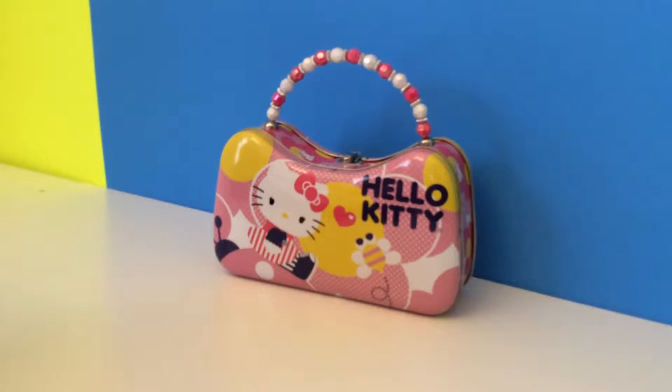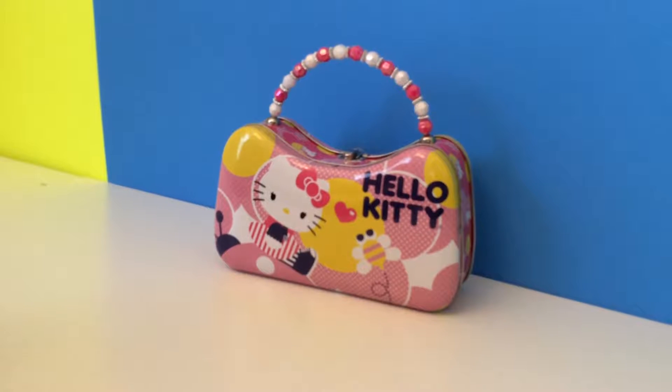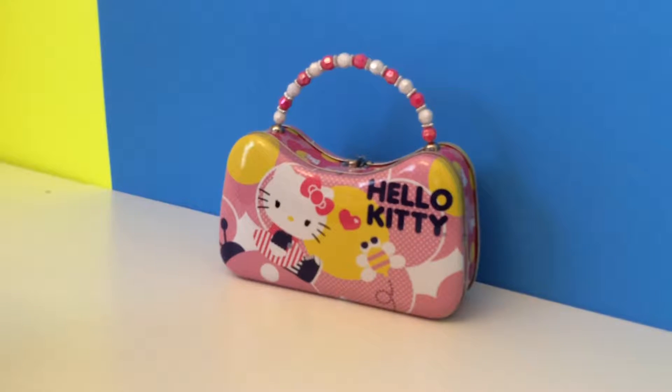Hi guys! Today we have a Hello Kitty surprise lunchbox! Woohoo!